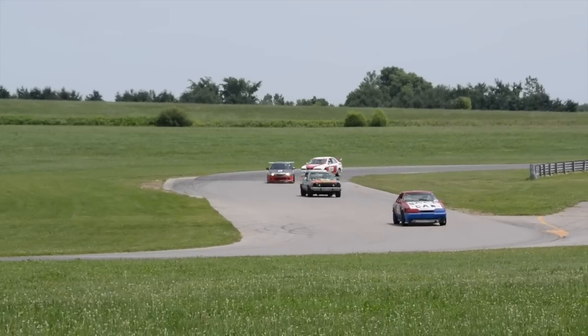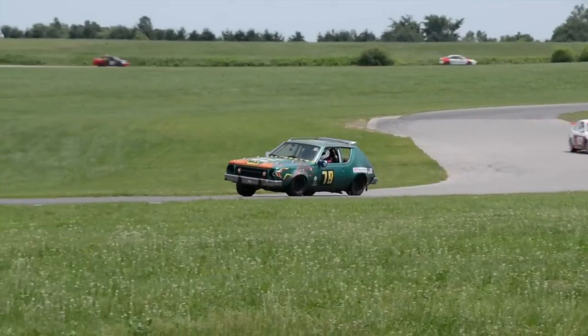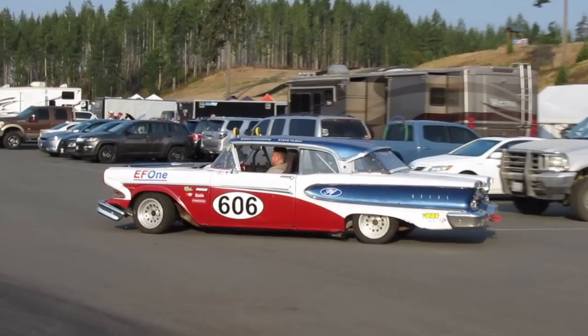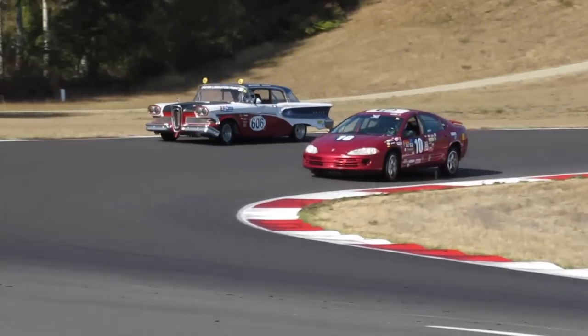Somehow, 16 years into the series' existence, we had yet to see an Edsel on the track, despite having Pintos, Gremlins, and Vegas show up on the regular. That all changed in the fall of 2022 at The Ridge, when Piston Liberation Front debuted the first-ever Lemons Edsel.